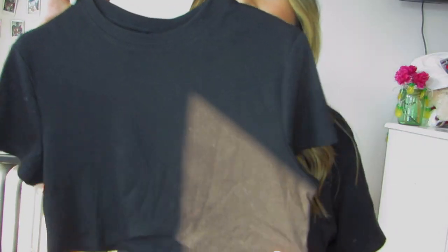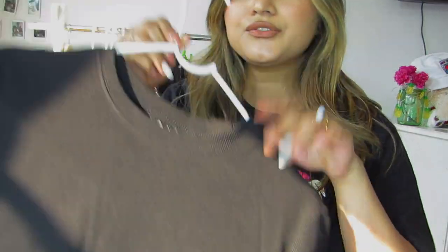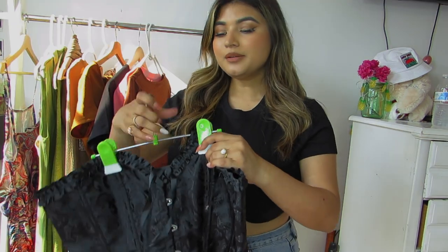This next one is another basic top. I got it in extra large. This is how the crop top looks on me — I don't have any complaints except that it's a little shorter than I expected for a regular crop top. But it fits me pretty well.